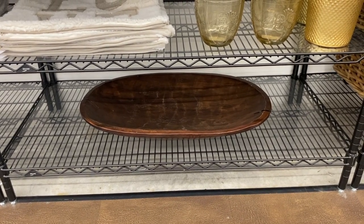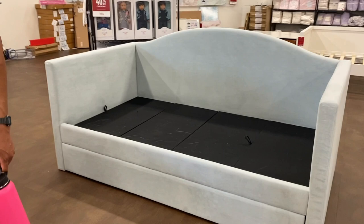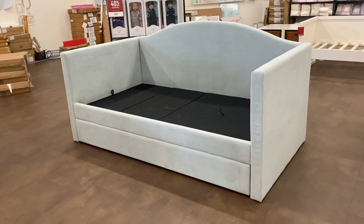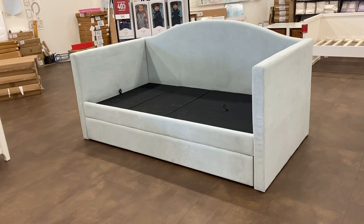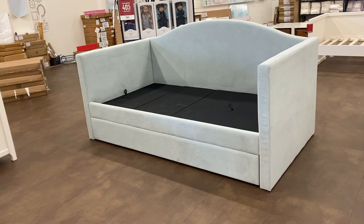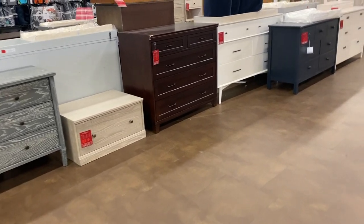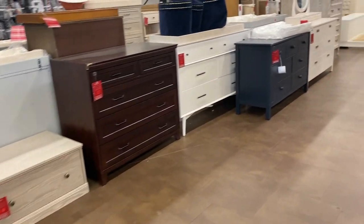I then looked at the larger furniture pieces. This daybed was in the kids section, but you could use it in a playroom, guest room, or living space situation. There were also a lot of dressers and bedside tables in the kids section that could work for a nursery or an adult bedroom.